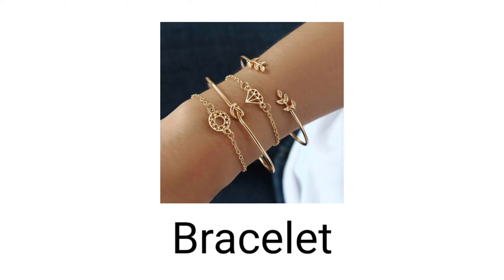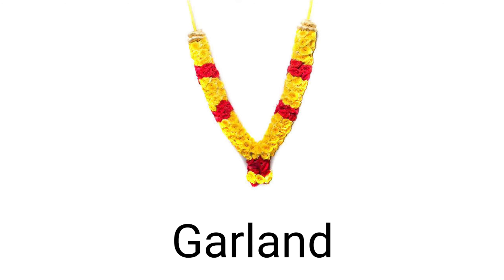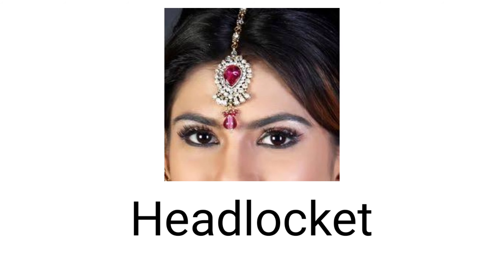Three. And the next one is bracelet — bracelet is 'kangan'. Four. And the next one is garland — the word garland is used for 'phoolon ke haar'. Five. And the next one is head locket — yeh dekhiye pikk mein, this is a beautiful head locket that ladies use especially in India.